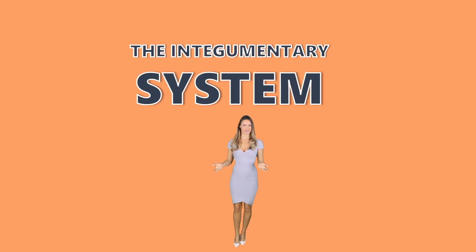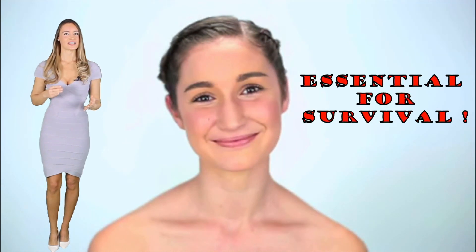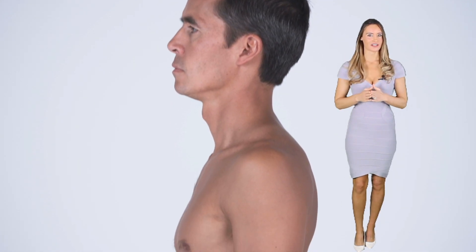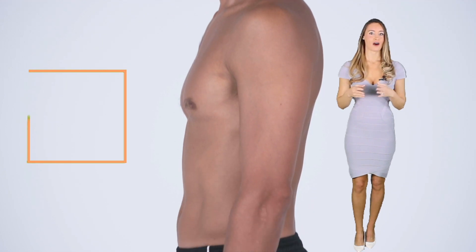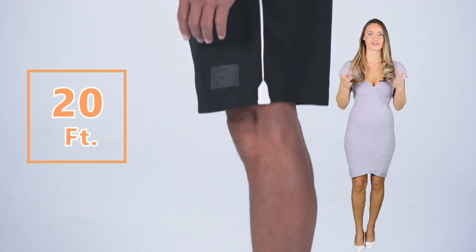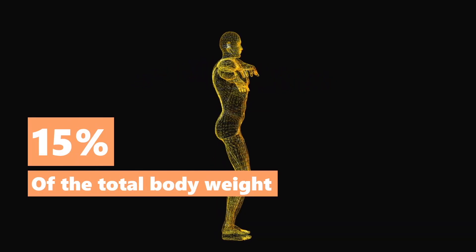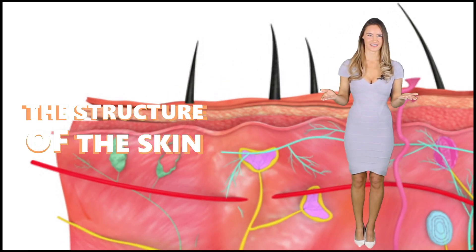The integumentary system is the multi-layered skin which covers and protects the body. Most people, especially women, tend to only associate the skin with aesthetics. However, our skin is much more than an element of beauty — it is essential for survival. Did you know that a typical adult has a total skin surface area of up to 20 square feet? No wonder the integumentary system is the largest organ in the body, making up about 15% of our total body weight.